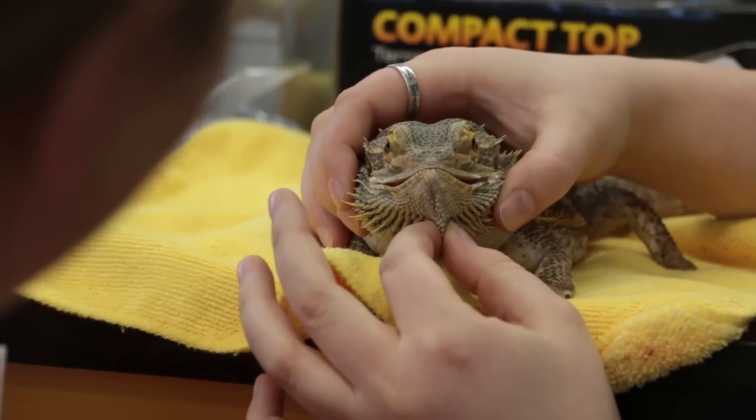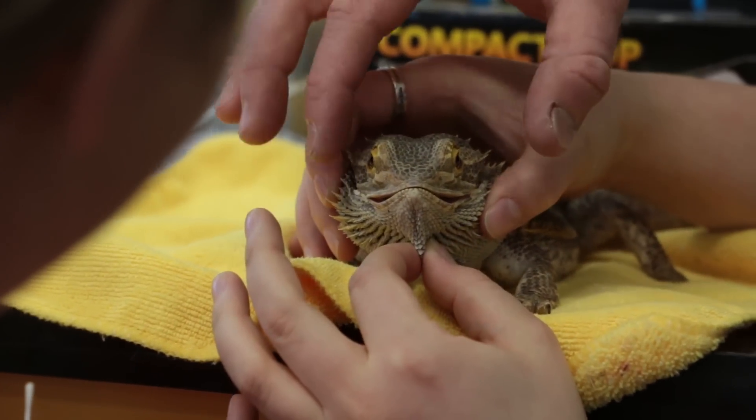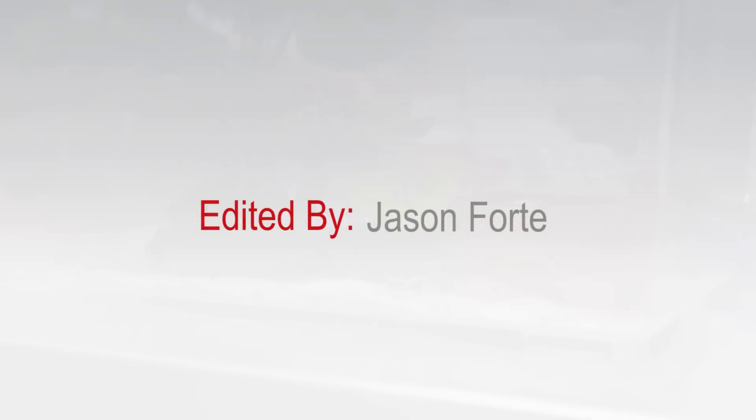I've always known that I wanted to work with animals, I just didn't really know where to go. VANU was really one of the best options for me — definitely an amazing program. Three years, very intense, but if you love animals, it's definitely worth it.